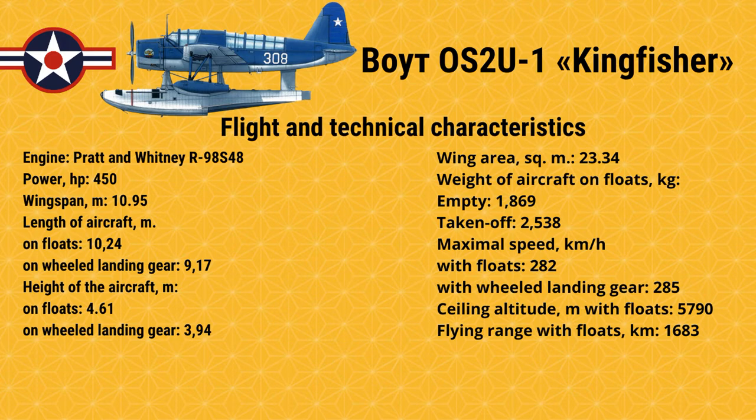Engine: Pratt & Whitney R-985-48, 450 HP. Wingspan: 10.95m. Length on floats: 10.24m, on wheeled landing gear: 9.17m. Height on floats: 4.61m, on wheeled landing gear: 3.94m. Wing area: 23.34 sq.m. Weight empty: 1,869 kg, takeoff: 2,538 kg. Maximum speed: 282 km/h on floats, 285 km/h with wheeled landing gear. Ceiling altitude with floats: 5,790m. Flying range with floats: 1,683 km.